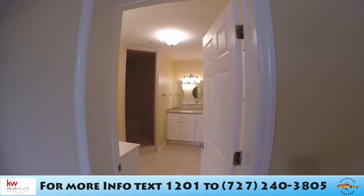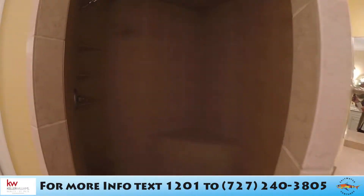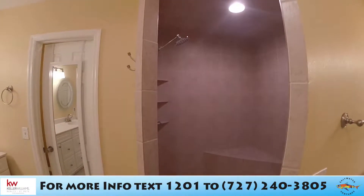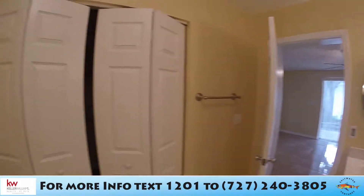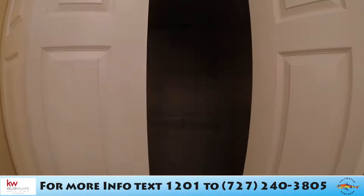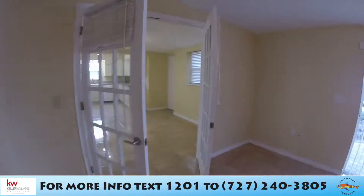Just to my right we're going into the master bathroom, which has a huge shower, a toilet, and double sinks. There's also a large walk-in closet — let's take a peek in there. It's just a very large closet.